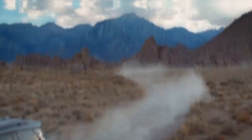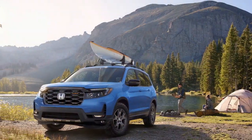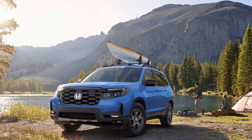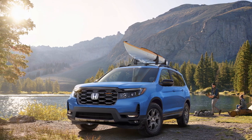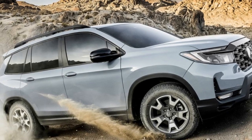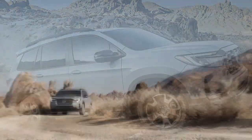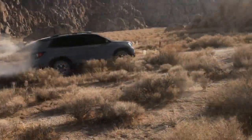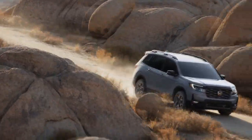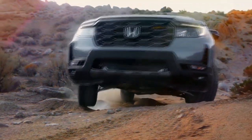A notable enhancement involves discarding the Firestone Destination LE2 Mud & Snow tires, characterized by their tough appearance but all-season treads. The replacement, General Grabber A-T Sport tires in the same 245/60R18 size, feature a genuine all-terrain tread and come at a similar cost from Tire Rack. Surprisingly, despite our previous complaints about tire noise with the Firestones, the Generals proved significantly quieter.